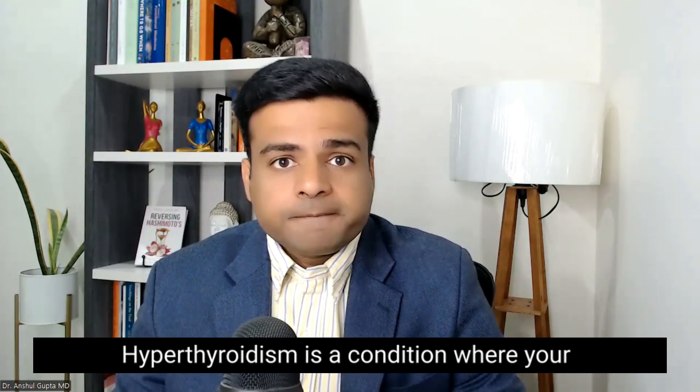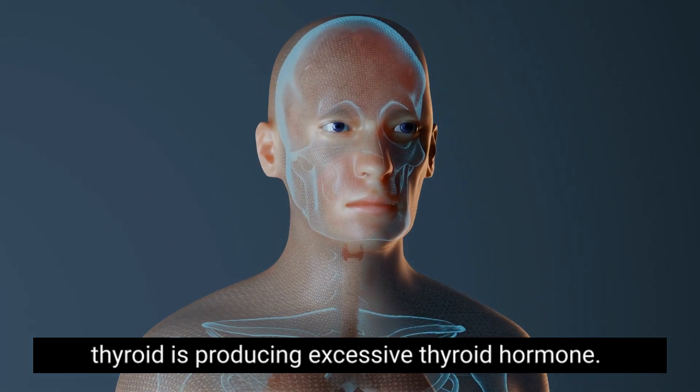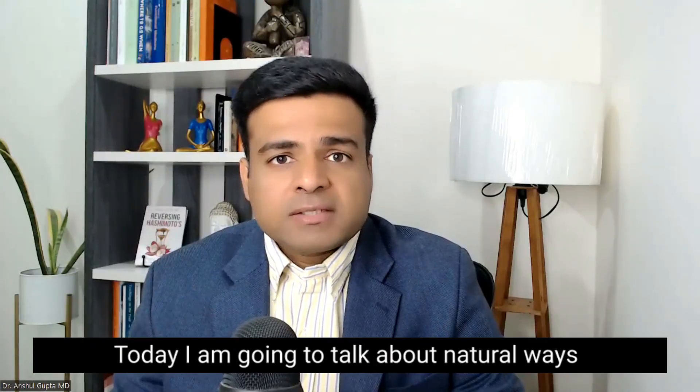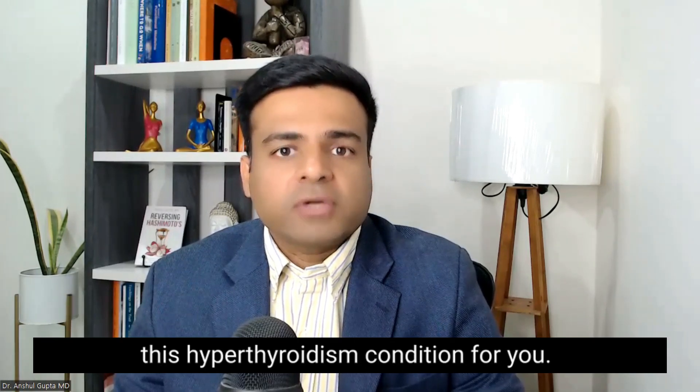Hyperthyroidism is a condition where your thyroid is producing excessive thyroid hormone. Today I am going to talk about natural ways which can help with this hyperthyroidism condition for you.